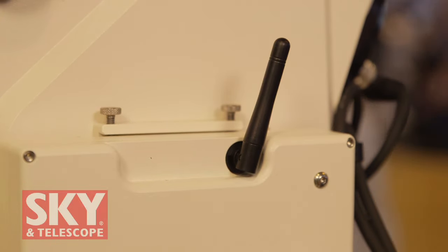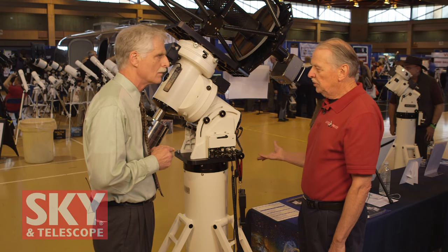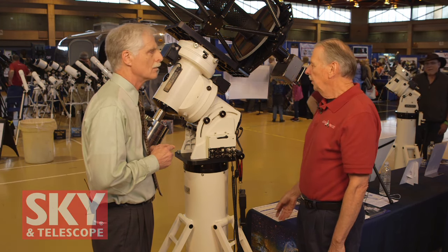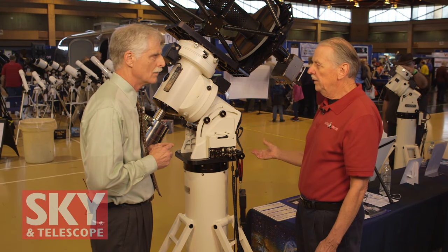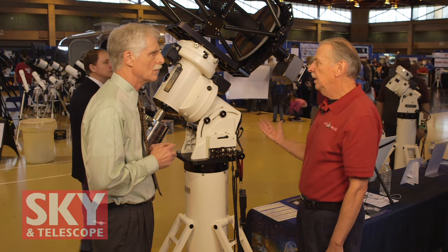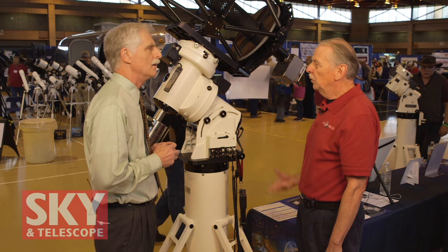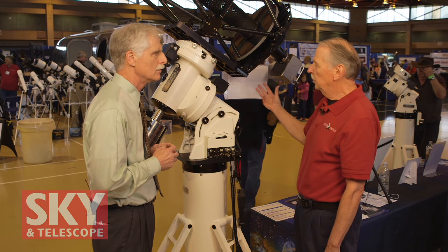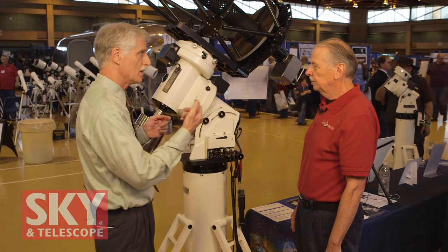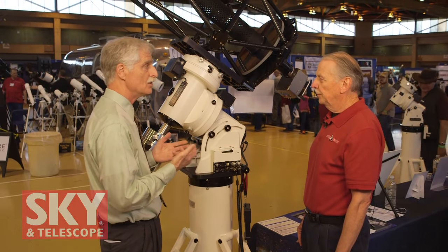One of the features of this new control box is called Safety Slew. A lot of amateurs like to have the telescope upside down to start a long imaging session past the meridian. If the declination axis is positioned in such a way that if it moves first it might hit the pier, the Safety Slew prevents that — it will not move the declination axis at all until the scope is clear of the mount. So it will slew only the RA axis until the scope is clear, and then it moves the declination axis.